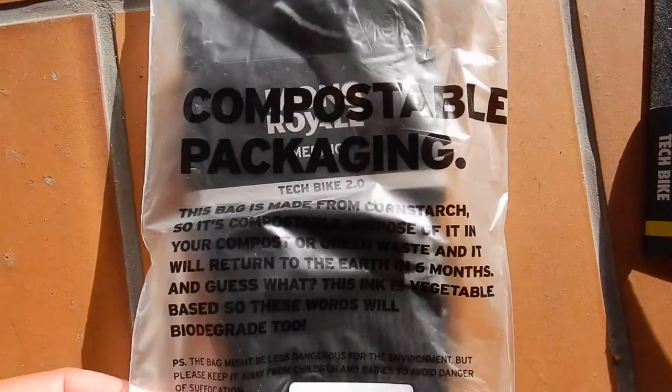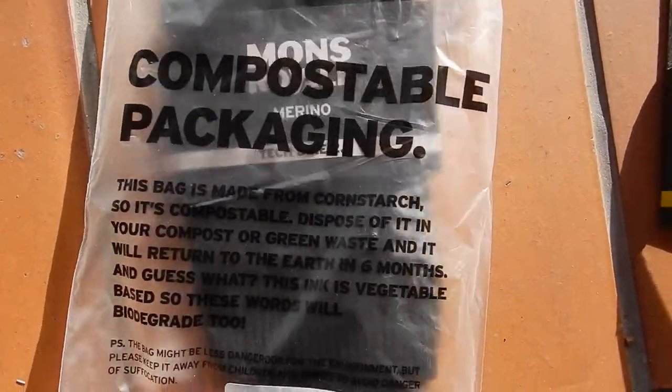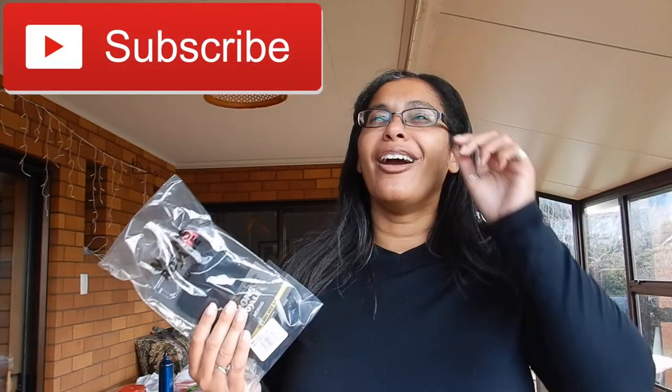Be sure to check out my previous video of my Mons Royale leggings that I've just bought in the same box. Because of the postage, if you spend under $100 at Mons Royale, then it's $7.50 in postage in New Zealand, which I'm like, that's a lot. So that's why I added in some merino socks.